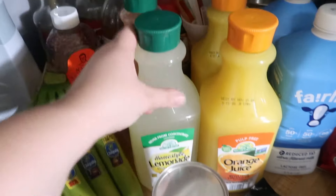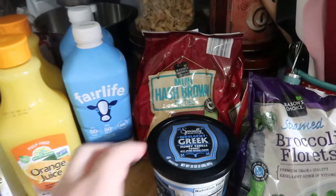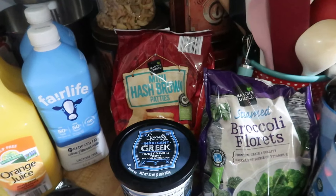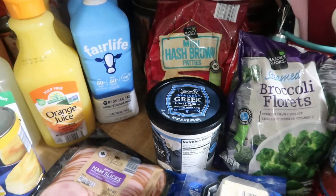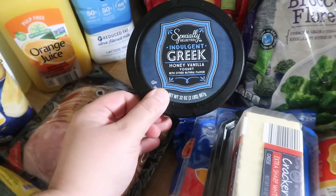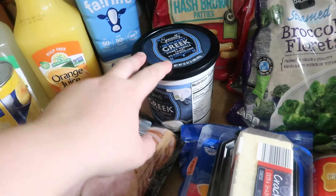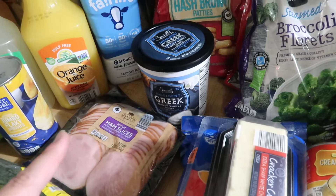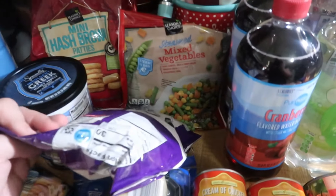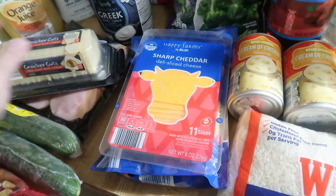Then we got some lemonade and strawberry lemonade, two things of orange juice, two things of Fairlife milk. Some mini hash brown patties — these just looked really good. I'm not sure how many are in there but they're definitely smaller than the usual hash brown patties. Then we got some jumbo flaky biscuits, Canadian bacon, and indulgent honey vanilla Greek yogurt. They don't have the strawberry or the cookies and cream anymore — I'm wondering if those are gone because they started putting out the caramel one again, maybe bringing in the fall flavors. So we just got regular honey vanilla.